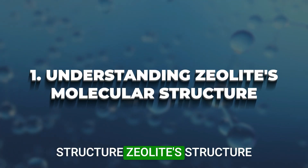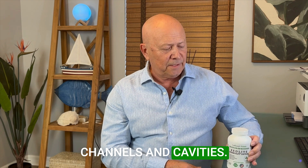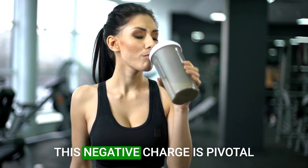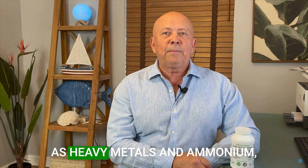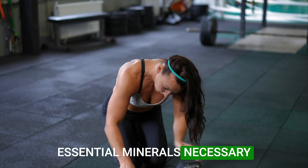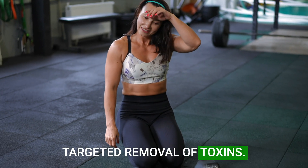Understanding zeolite's molecular structure: zeolite's structure consists of a three-dimensional lattice of silica and alumina tetrahedra, creating a robust framework of microporous channels and cavities. These structures bear a natural negative charge due to the imbalance created by the aluminum and silicon atoms. This negative charge is pivotal as it attracts and binds positively charged ions, such as heavy metals and ammonium, through ion exchange. Importantly, the specificity of these interactions ensures that essential minerals necessary for human physiology are not depleted, allowing for a targeted removal of toxins.